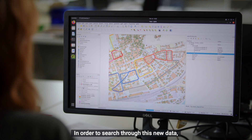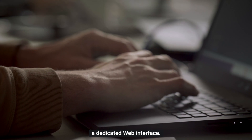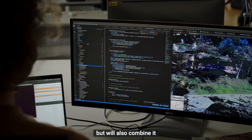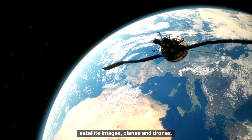In order to search through this new data, EPFL has developed a dedicated web interface. This interface will not only host high-resolution data from the ScanVan but will also combine it with other models produced from satellite images, planes and drones.